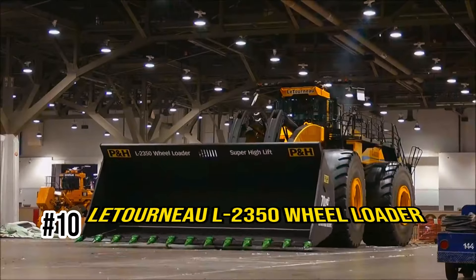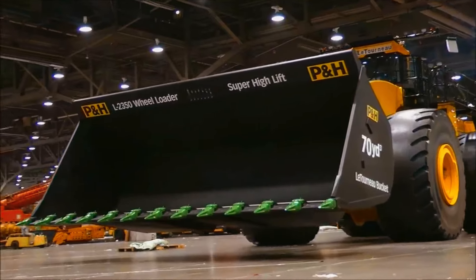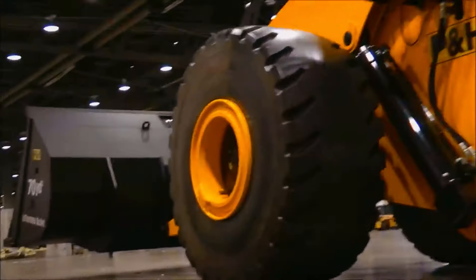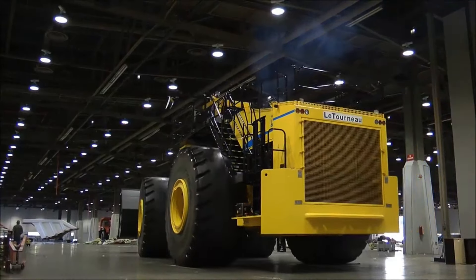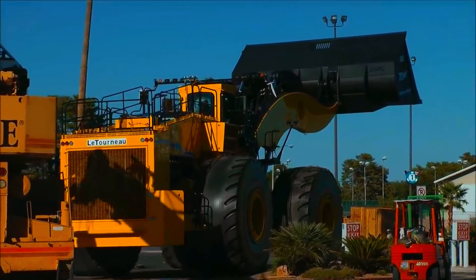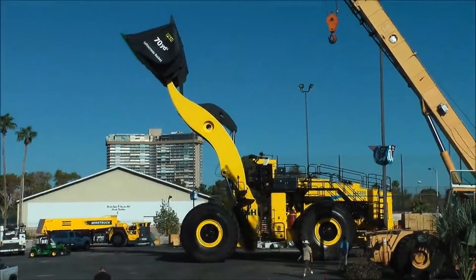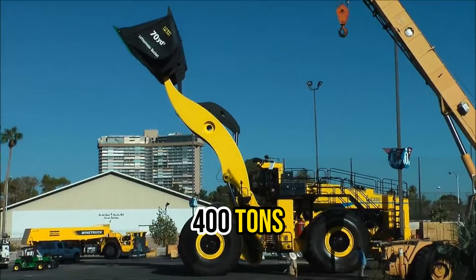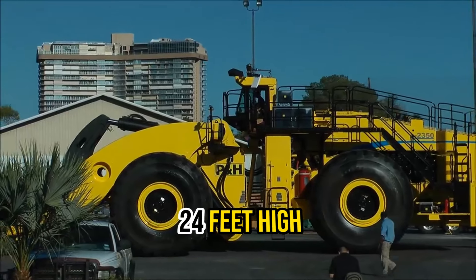Number 10: Letourneau L2350 Wheel Loader. Let's start with the Letourneau L2350 Wheel Loader, a colossal American-made earth mover. It holds the Guinness World Record for being the biggest, and you'll see why at first glance. This beast has a bucket that can carry a whopping 400 tons, stretches nearly 13 feet long, and reaches over 24 feet high.